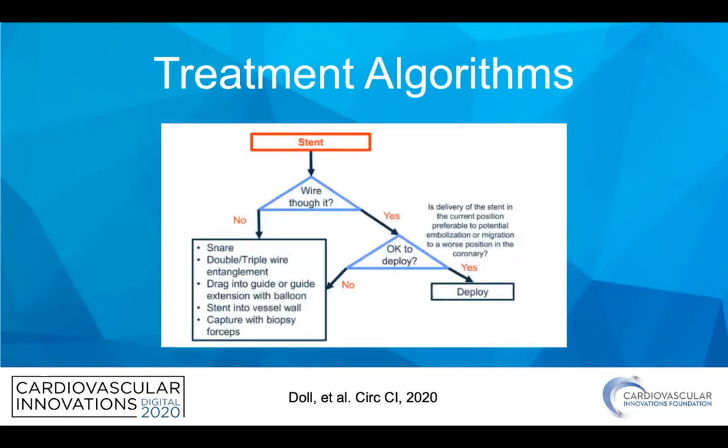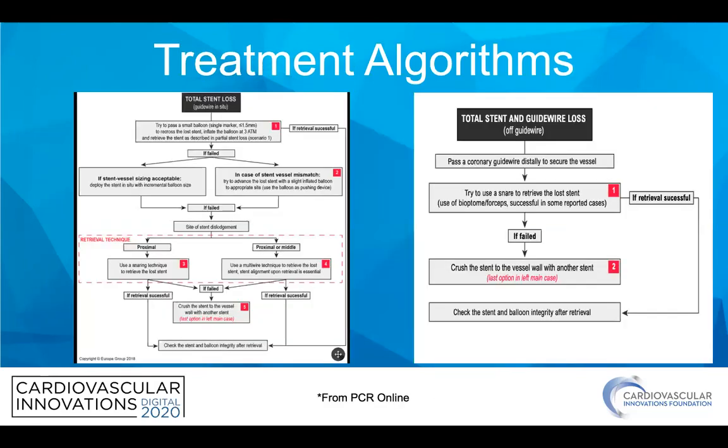There are several algorithms out there — Monos has a really good one coming out. This one is from Jacob Dahl and several of us from the Seattle Complications course. It really starts with: do you have a wire through the stent or not? If so, can you deploy it at a reasonable area? If not, you go through several of the treatment modalities we spoke about. PCR Online also has excellent algorithms that divide the approach by whether you still have wire or not, going through the treatment modalities we discussed.